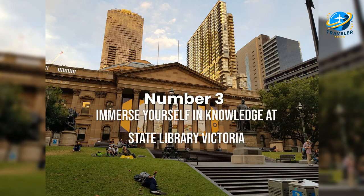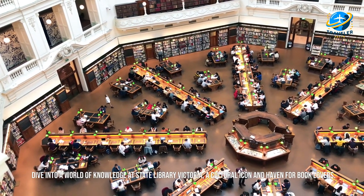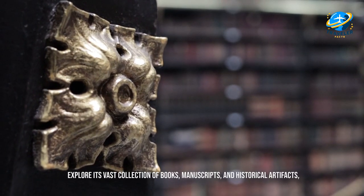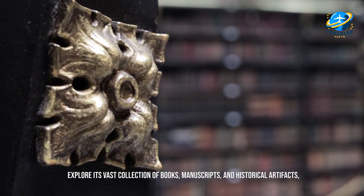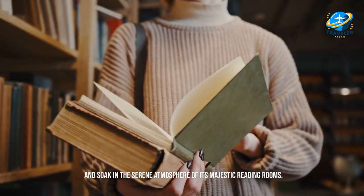Immerse yourself in knowledge at State Library Victoria. Dive into a world of knowledge at State Library Victoria, a cultural icon and haven for book lovers. Explore its vast collection of books, manuscripts, and historical artifacts, and soak in the serene atmosphere of its majestic reading rooms.